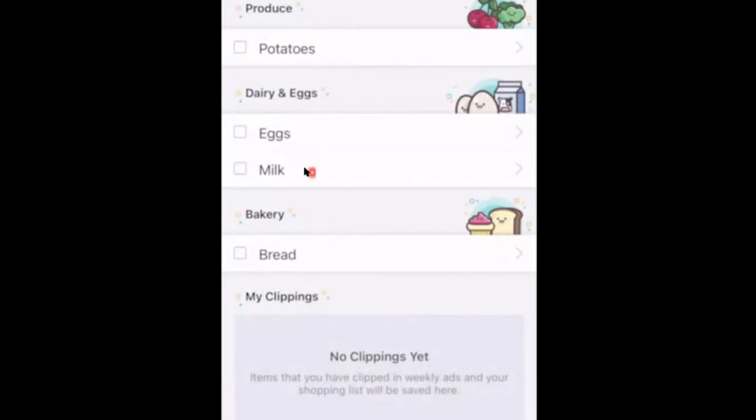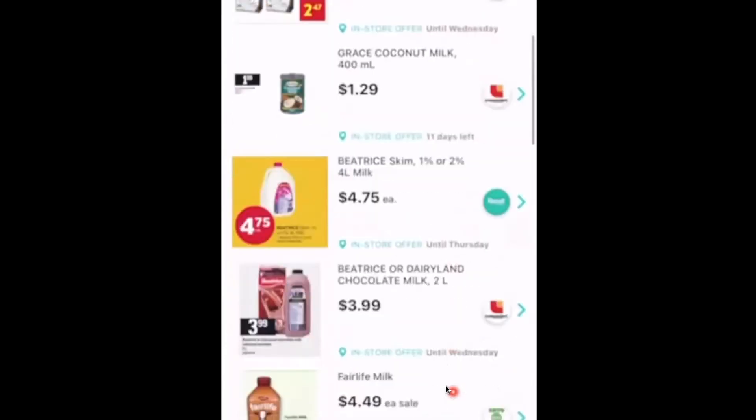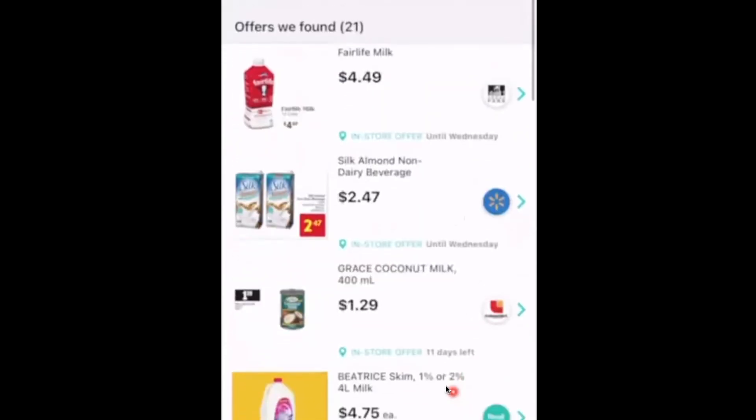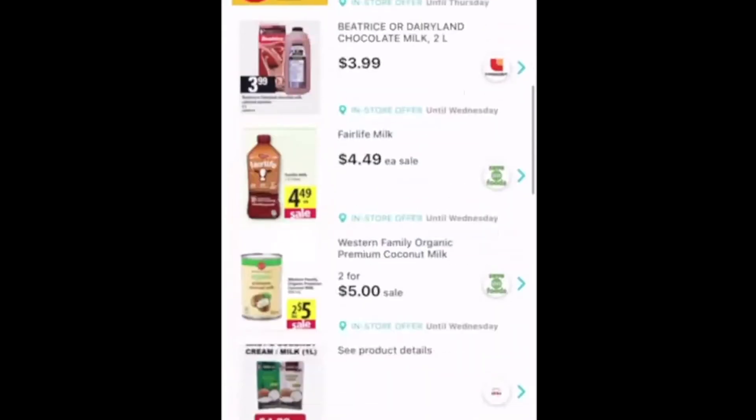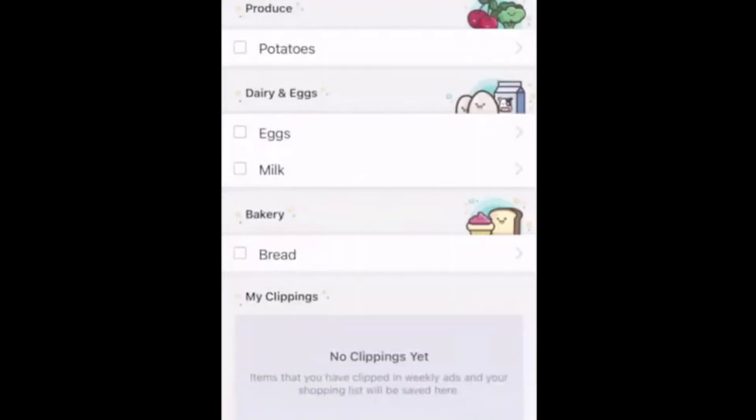The app will also help you find deals on items in your shopping list. If you click on milk, for instance, it will show advertisements related to milk from stores like Walmart, Loblaws, Rexall, and Save-On Foods. You can sort by store at the top to find deals at your preferred grocery store.